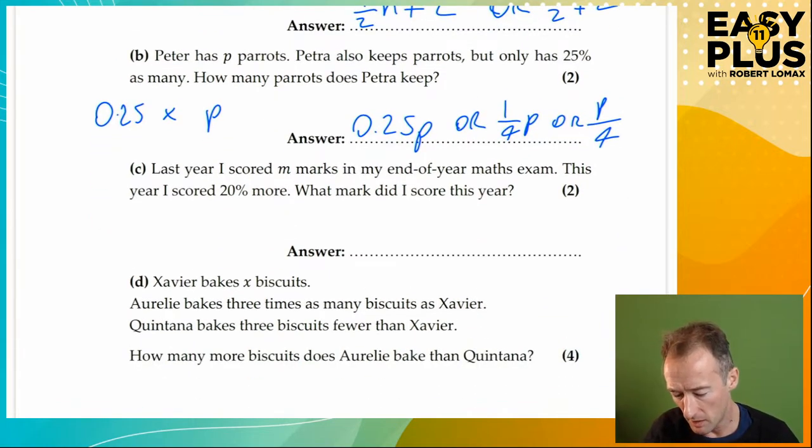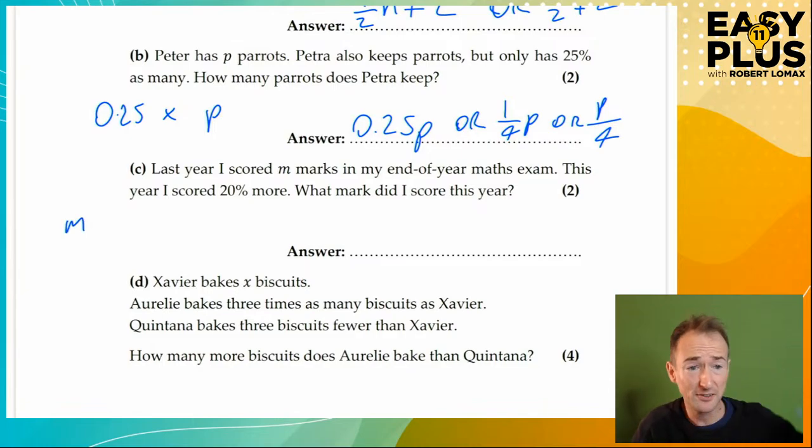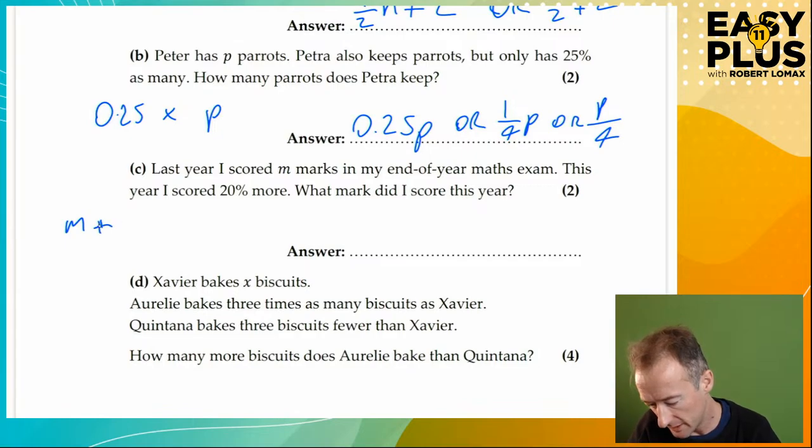Last year I scored M marks in my end-of-year maths exam. This year I scored 20% more. What mark did I score this year? I scored M marks last year, and this year I also scored M marks and some more. 'And' in maths is a plus sign. So it's M plus 20% — but 20% of what? Of M. So it's M plus 20% of M, written as M plus 0.2M.